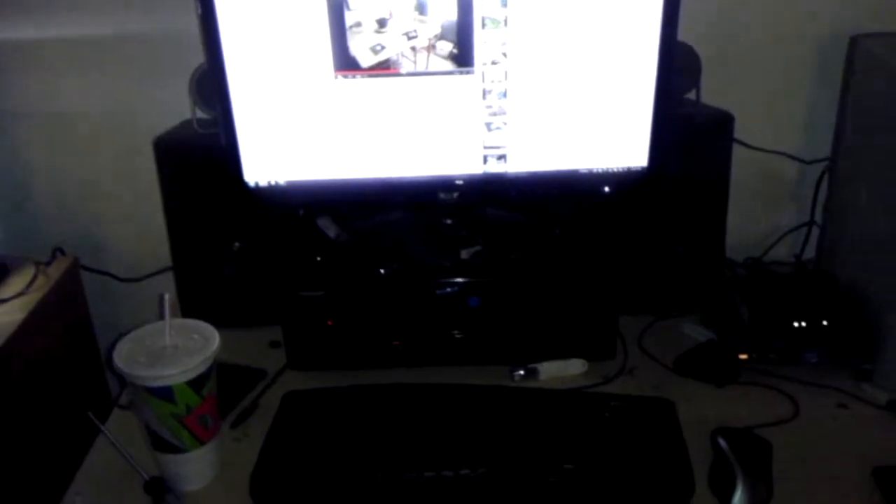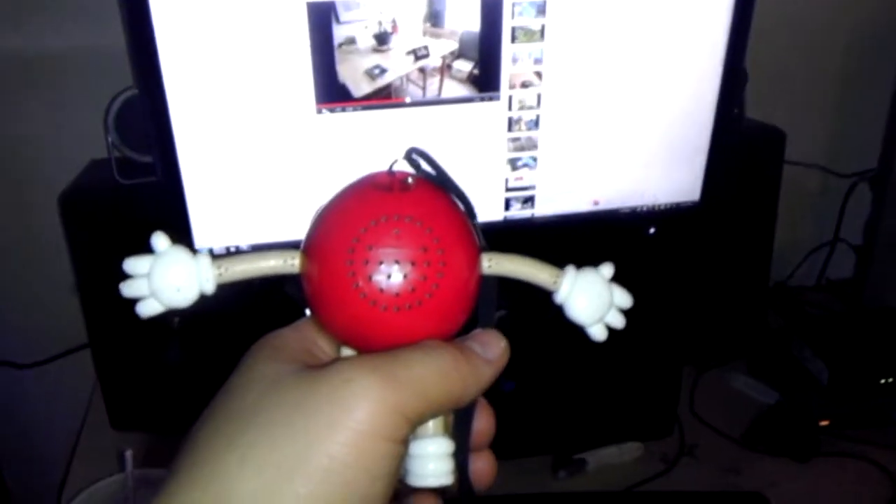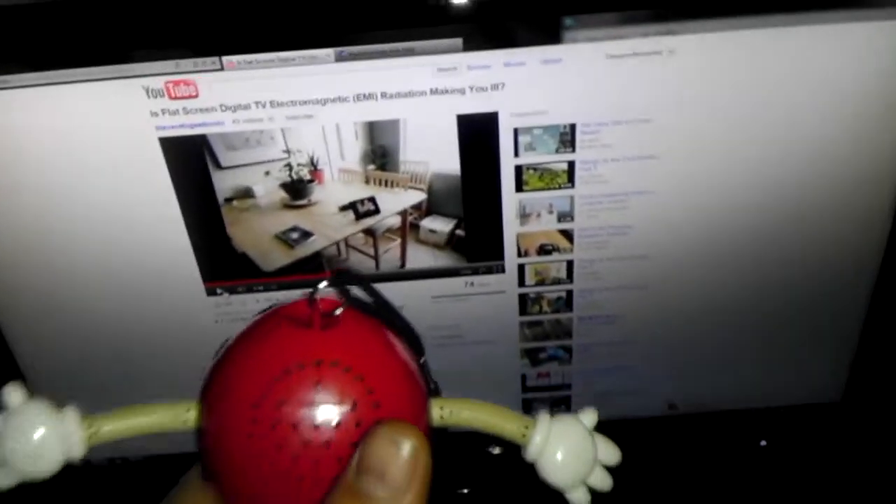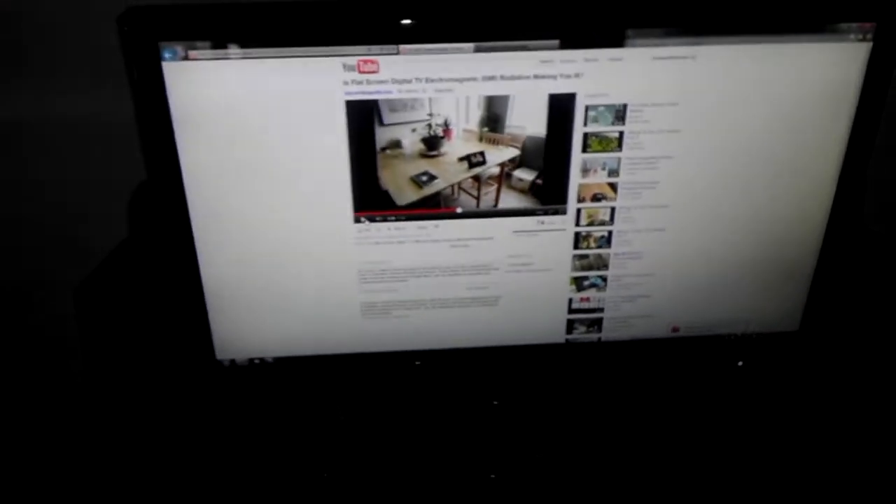Here's my computer setup. It's a little difficult to see right now without the light because it's early morning. But you can hear, as I get closer, the field that is being put out by this monitor. The monitor is off now. Even with the monitor off, it's still putting out quite a bit of EMF.